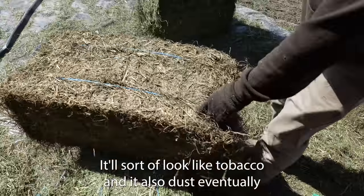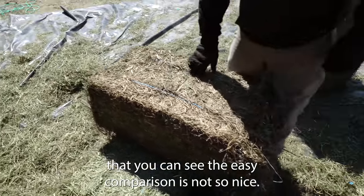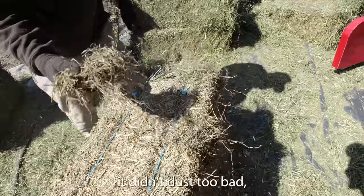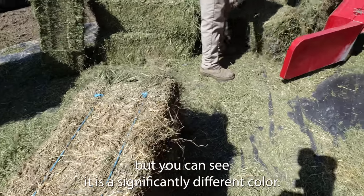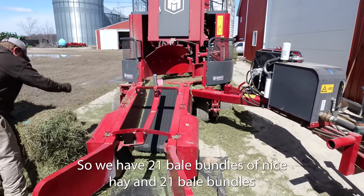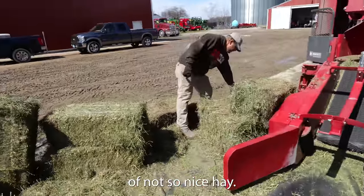It'll sort of look like tobacco, and it'll also dust eventually. That — you can see the easy comparison — is a not-so-nice bale of hay. It didn't dust too bad, but you can see it is a significantly different color. So we are setting these type of bales off to the side, feeding the good ones back through. We have 21-bale bundles of nice hay and 21-bale bundles of not-so-nice hay.